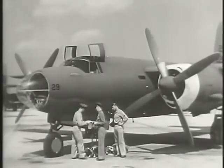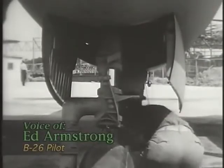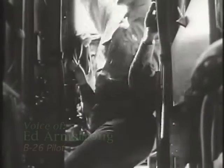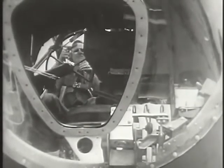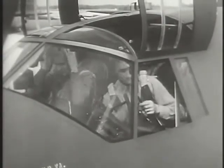Chief among these medium bombers was the B-26 Marauder. The B-26 was made according to specifications to fly at a relatively high speed and carry a heavy bomb load. Safety was an added factor, and once you got a hundred hours in it, you didn't want to get out of it.